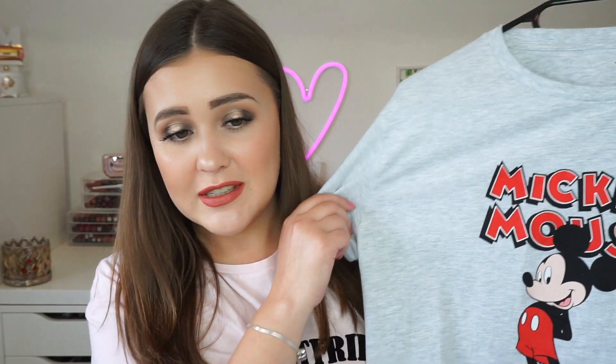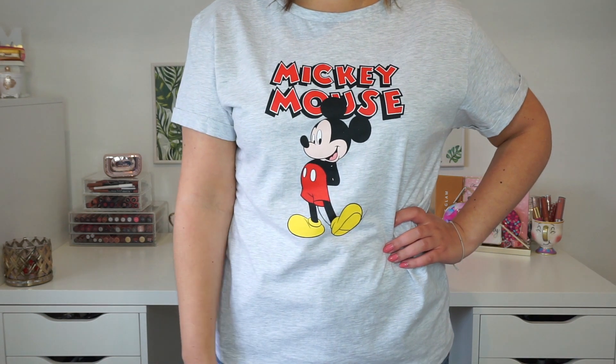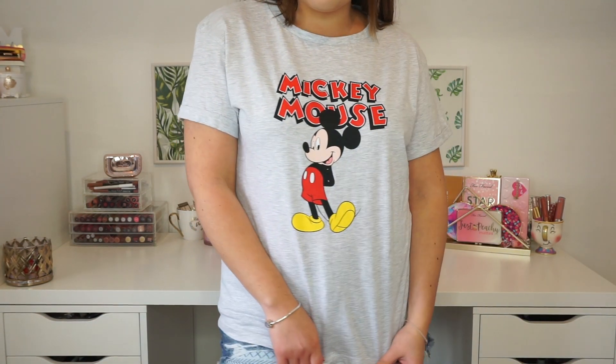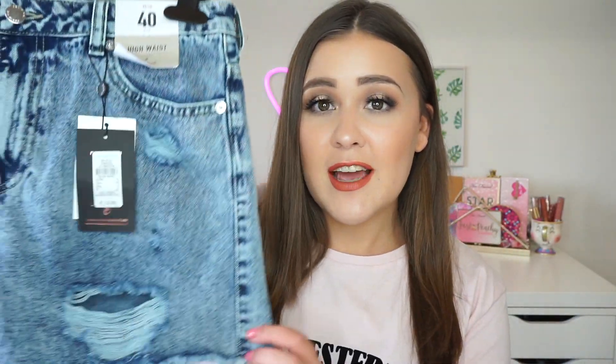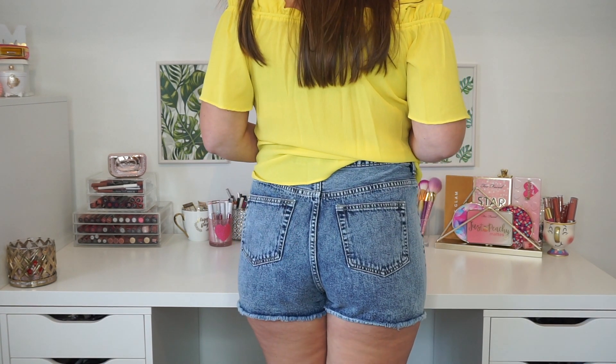Then I got another Disney shirt — this one says Mickey Mouse and has Mickey Mouse on it. It's more of a gray shirt, and again I got it oversized. I'm guessing it was €8 as well. Then I got a pair of denim shorts — these are just high-waisted shorts and they fitted me perfectly. They're not too short, because I hate really short shorts. I got a size 40, and these were €13. For shorts, that is really inexpensive.